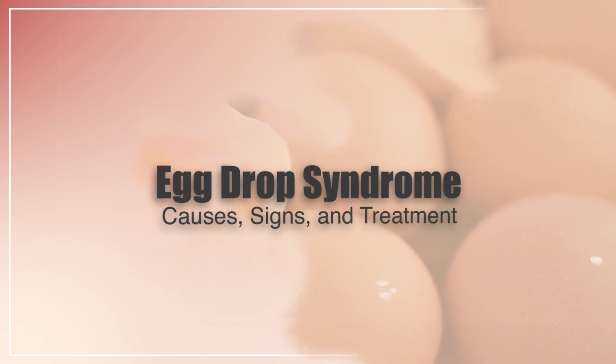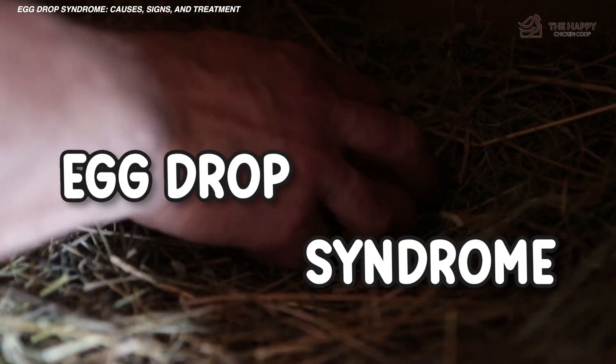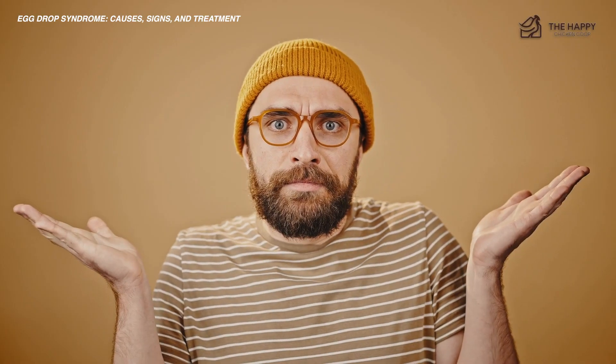If your poultry birds produce bad quality eggshells despite looking healthy, chances are you're experiencing an episode of egg drop syndrome. But what is egg drop syndrome in chickens and how does it affect your flock?